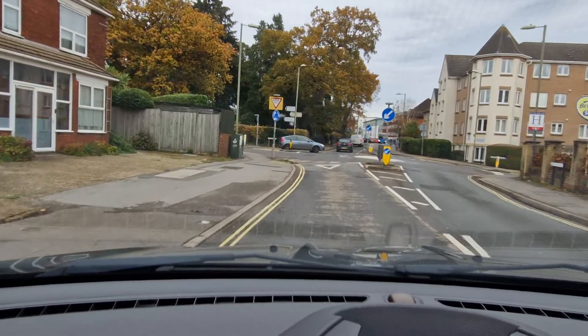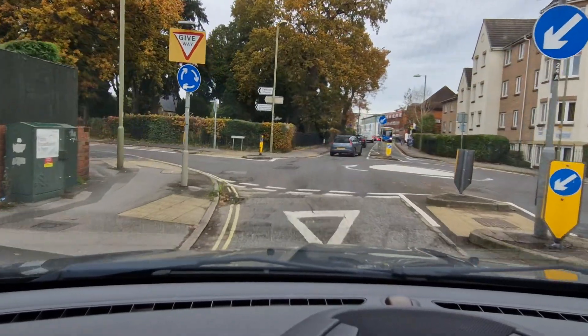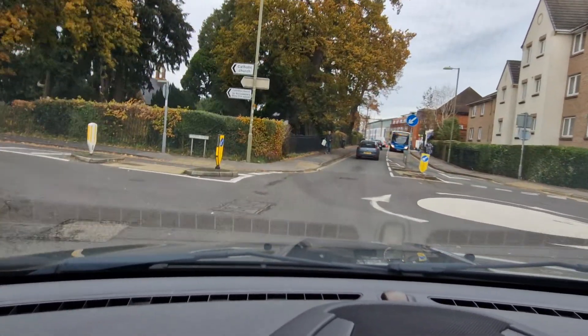So checking my mirror, starting to brake, looking right and ahead — all clear so I can keep going.